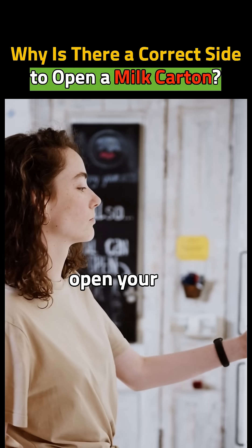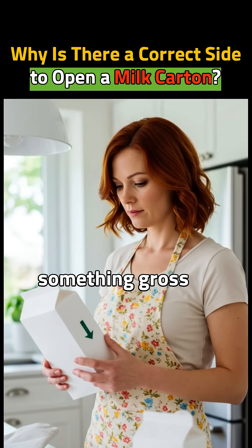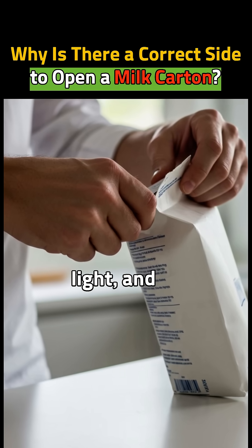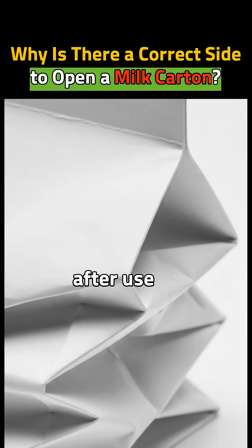Did you know there's a correct side to open your milk carton? And if you open it the wrong way, something gross might happen. Milk is usually sold in paper cartons. Why? Because they are safe, light, and cheap. They don't break when dropped and are easy to fold after use.